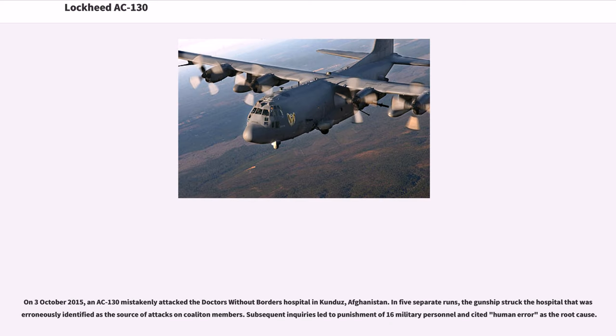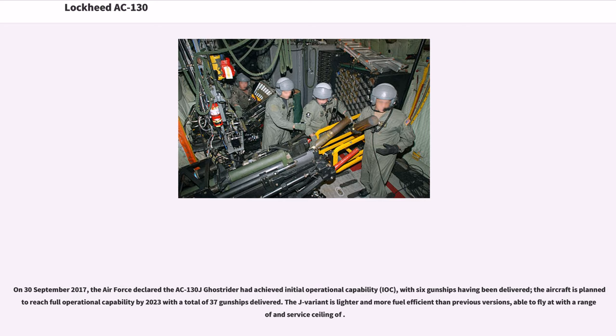On October 3, 2015, an AC-130 mistakenly attacked the Doctors Without Borders Hospital in Kunduz, Afghanistan. In five separate runs, the gunship struck the hospital that was erroneously identified as the source of attacks on coalition members. Subsequent inquiries led to punishment of 16 military personnel and cited human error as the root cause. On September 30, 2017, the Air Force declared the AC-130J Ghost Rider had achieved initial operational capability with six gunships delivered. The aircraft is planned to reach full operational capability by 2023 with a total of 37 gunships delivered. The J variant is lighter and more fuel-efficient than previous versions.